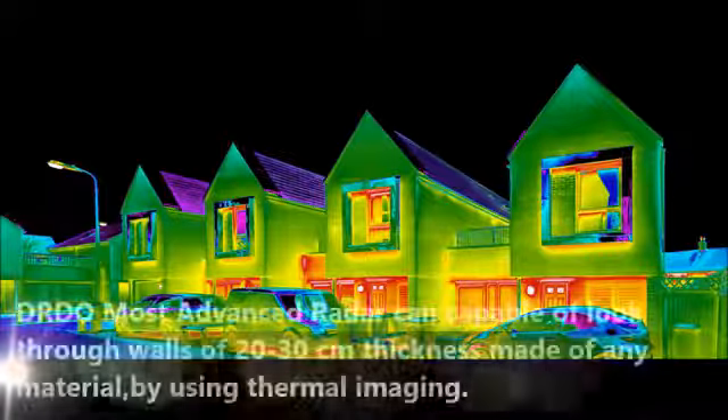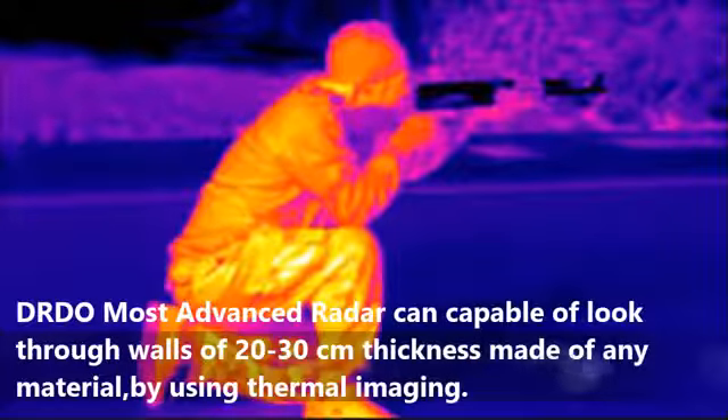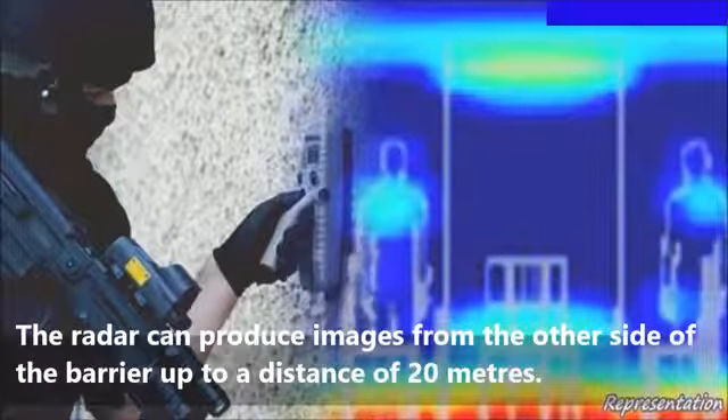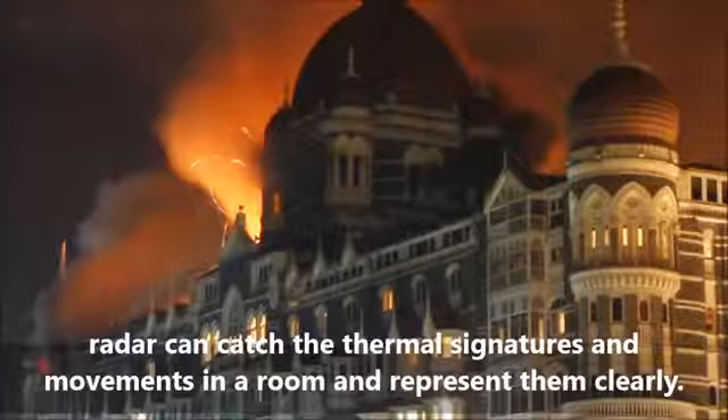DRDO's most advanced radar is capable of looking through walls of 20 to 30 centimeters thickness made of any material by using thermal imaging. The radar can produce images from the other side of the barrier up to a distance of 20 meters. The radar can catch thermal signatures and movements in a room and represent them clearly.